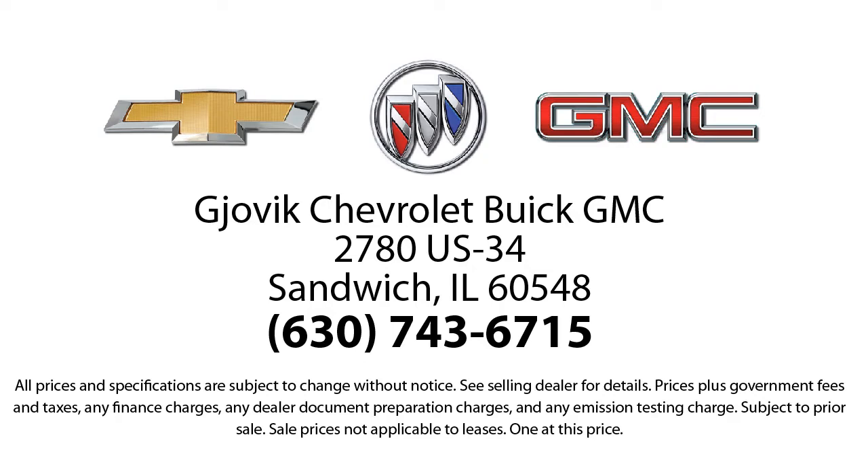Our underlying commitment and loyalty to our customers has earned us both the 50-year Chevrolet dealer award and the 25-year Buick dealer award. So stop by today and experience our friendly country atmosphere for yourself. Jovic Chevrolet Buick GMC — where we don't just sell you a car, we help you buy a car. We're located at 2780 US Highway 34 in Sandwich.